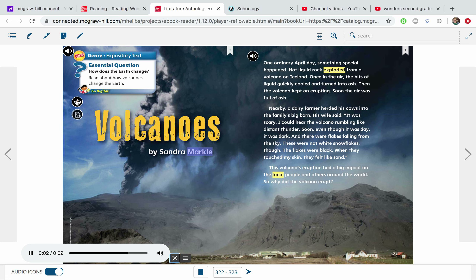Volcanoes by Sandra Markle. One ordinary April day, something special happened. Hot liquid rock exploded from a volcano on Iceland. Once in the air, the bits of liquid quickly cooled and turned into ash. Then the volcano kept on erupting. Soon the air was full of ash. Nearby, a dairy farmer herded his cows into the family's big barn. His wife said, 'It was scary. I could hear the volcano rumbling like distant thunder. Soon, even though it was day, it was dark. And there were flakes falling from the sky. These were not white snowflakes, though. The flakes were black. When they touched my skin, they felt like sand.' This volcano's eruption had a big impact on the local people and others around the world.